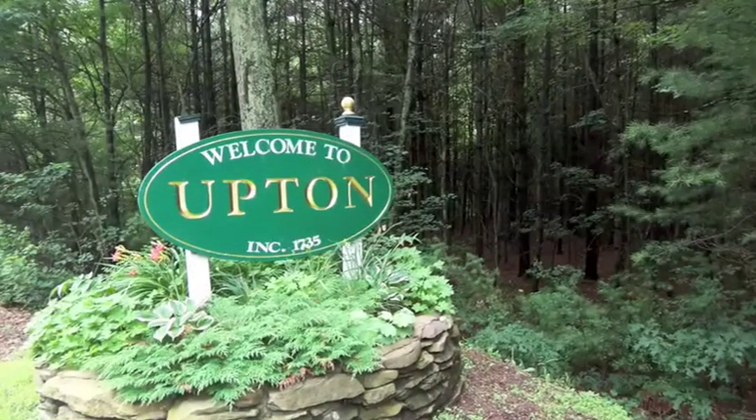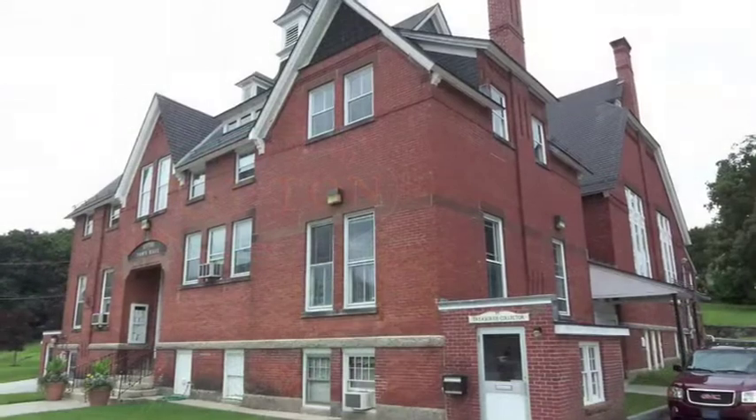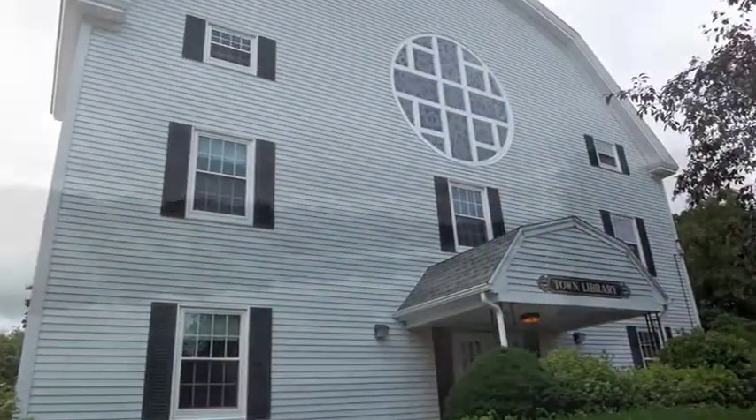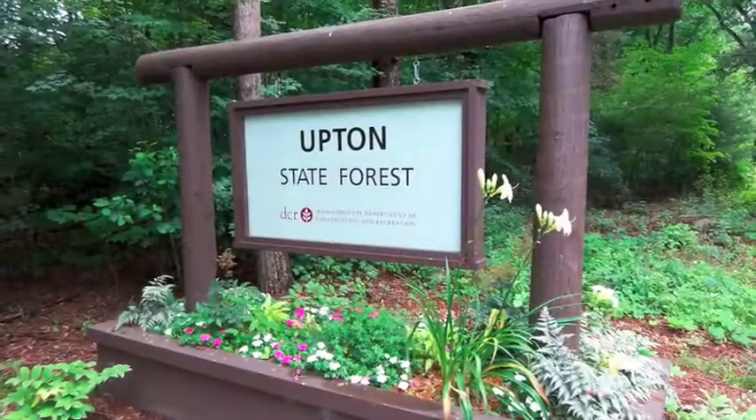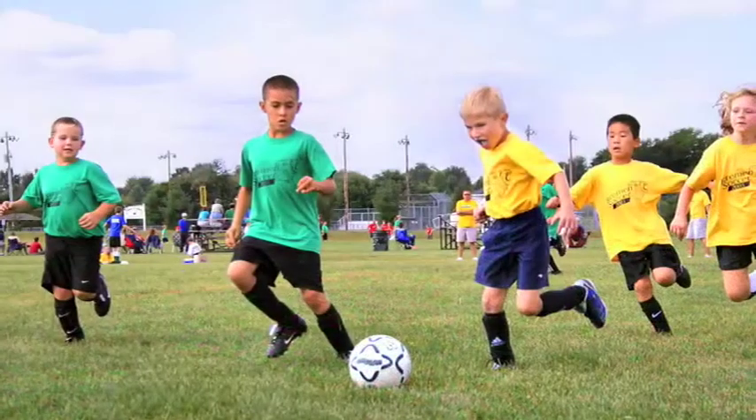Upton is a charming central Massachusetts town, rich in history and deeply rooted in its community. Residents prize living in Upton for its fantastic outdoor amenities and its abundance of recreational opportunities.